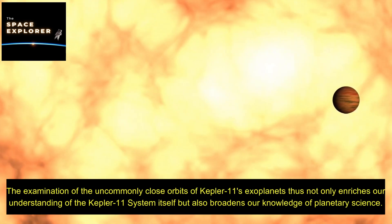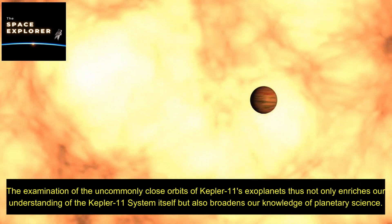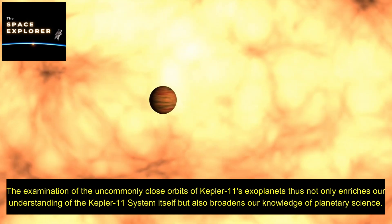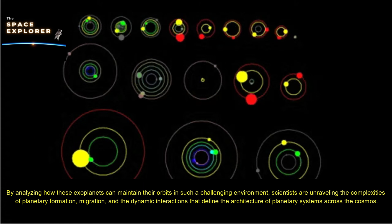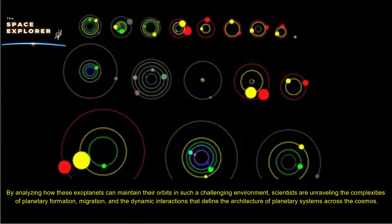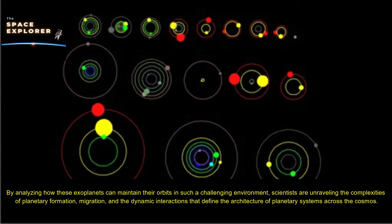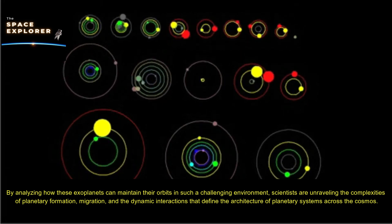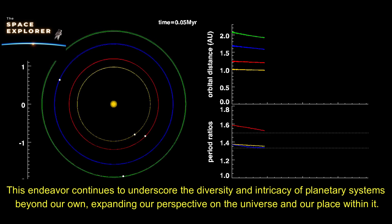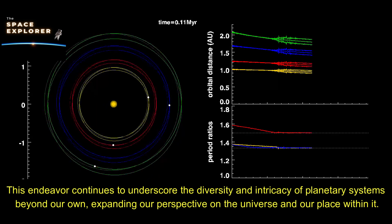The examination of the uncommonly close orbits of Kepler-11's exoplanets not only enriches our understanding of the Kepler-11 system itself, but also broadens our knowledge of planetary science. By analyzing how these exoplanets maintain their orbits in such a challenging environment, scientists are unraveling the complexities of planetary formation, migration, and the dynamic interactions that define the architecture of planetary systems across the cosmos, expanding our perspective on the universe and our place within it.